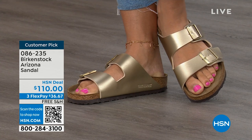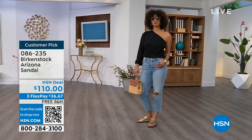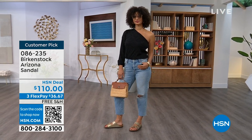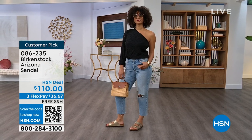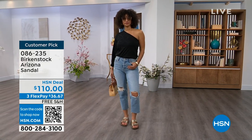Item number 086-235 on the Arizona. Flex pay is $36 and change, shipping is free. For somebody who already has the Arizona and this is their style — now it's just a matter of color options. There are truly endless color options from Birkenstock. We're showing you a lot of neutrals here and then that little pop of gold.